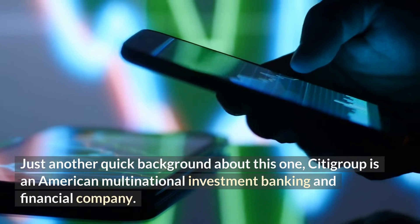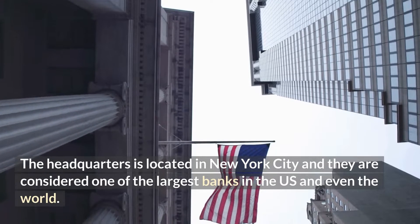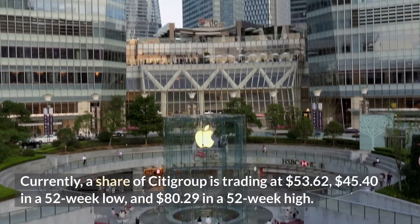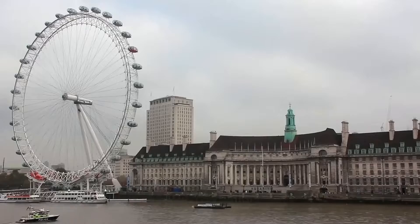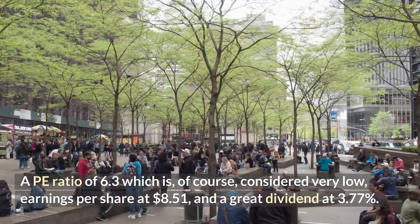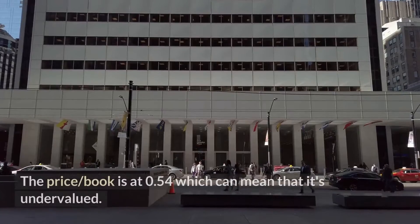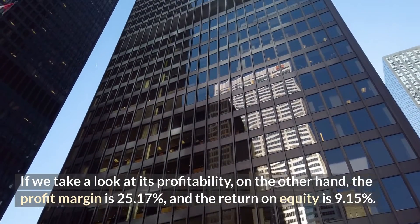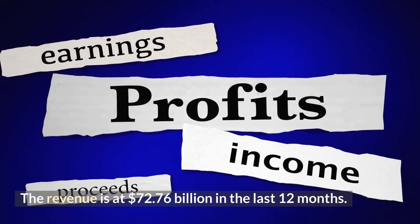Number three: Citigroup. Citigroup is an American multinational investment banking and financial company headquartered in New York City, considered one of the largest banks in the US and even the world. Currently, a share of Citigroup is trading at $53.62, with a 52-week low of $45.40 and a 52-week high of $80.29. Their market cap is at $104.126 billion, a P/E ratio of 6.3, earnings per share of $8.51, and a dividend yield of 3.77 percent. The price-to-book is at 0.54, which can mean it's undervalued. The profit margin is 25.17 percent, the return on equity is 9.15 percent, and revenue is at $72.76 billion in the last 12 months.